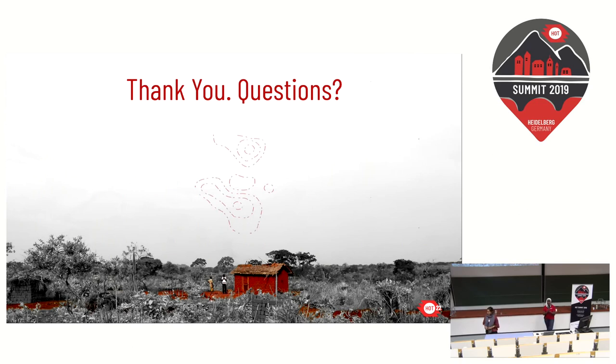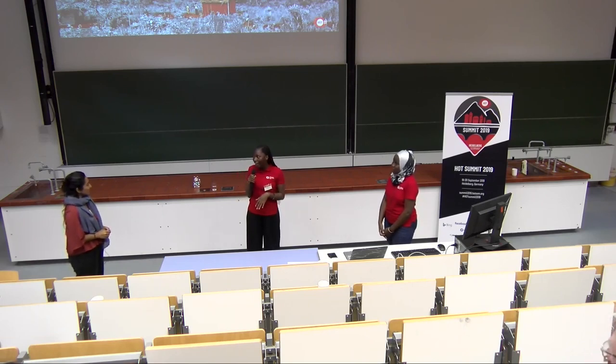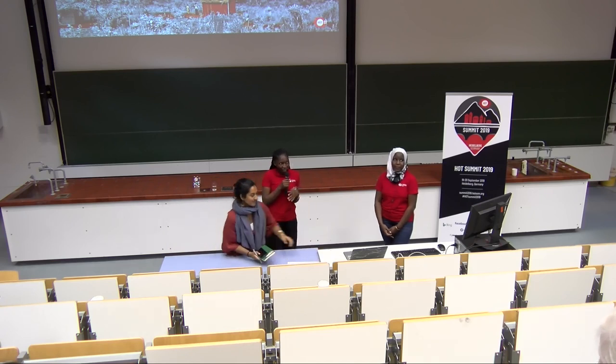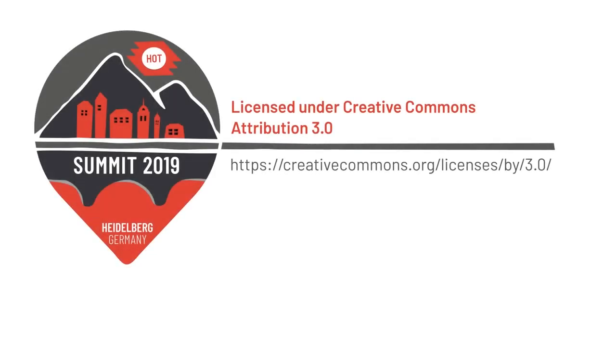Thank you. Sarah and Shamie, thank you for your great presentation. You are doing a great job, starting from building capacity with local people and mapping the real situation on the ground. If you have any questions, Sarah and Shamie are here to answer them.